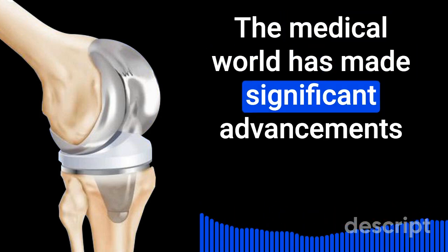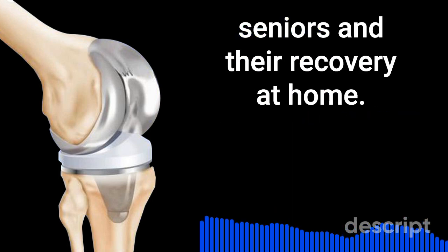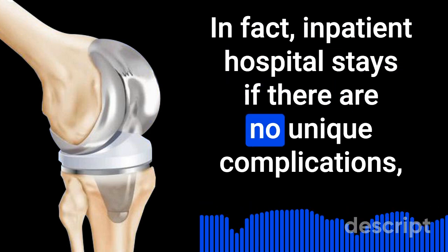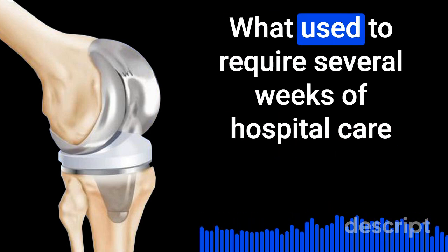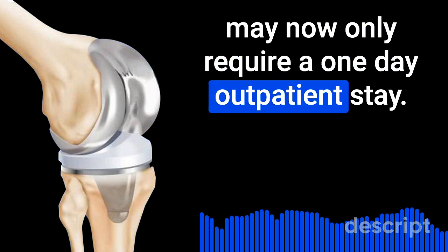The medical world has made significant advancements in managing total knee replacement surgery for older seniors and their recovery at home. In fact, inpatient hospital stays, if there are no unique complications, are now more swift and convenient than they were 20 years ago. What used to require several weeks of hospital care may now only require a one-day outpatient stay.